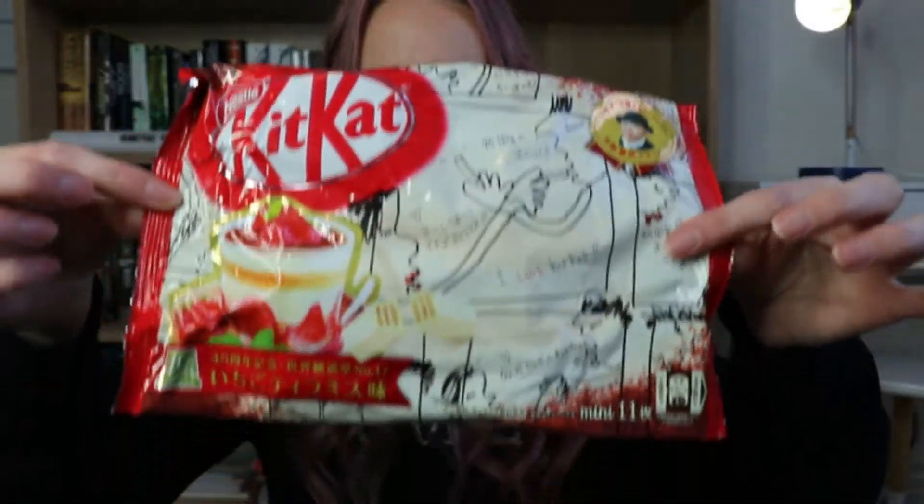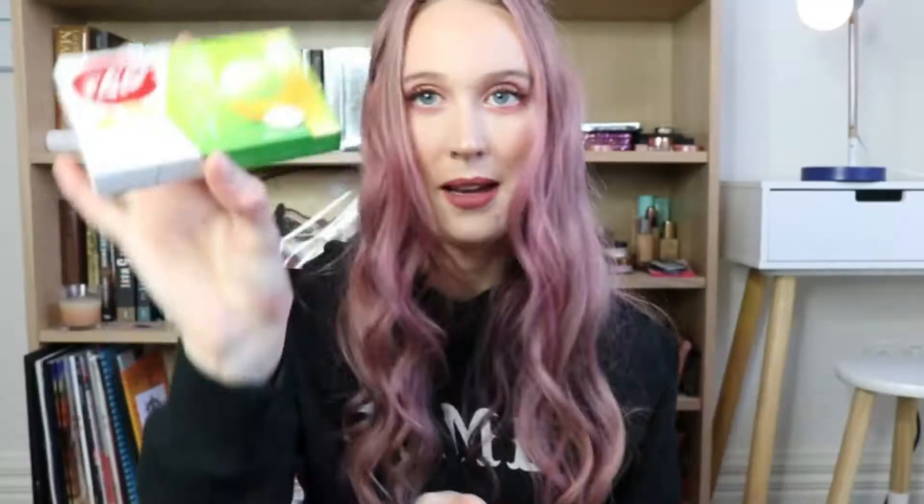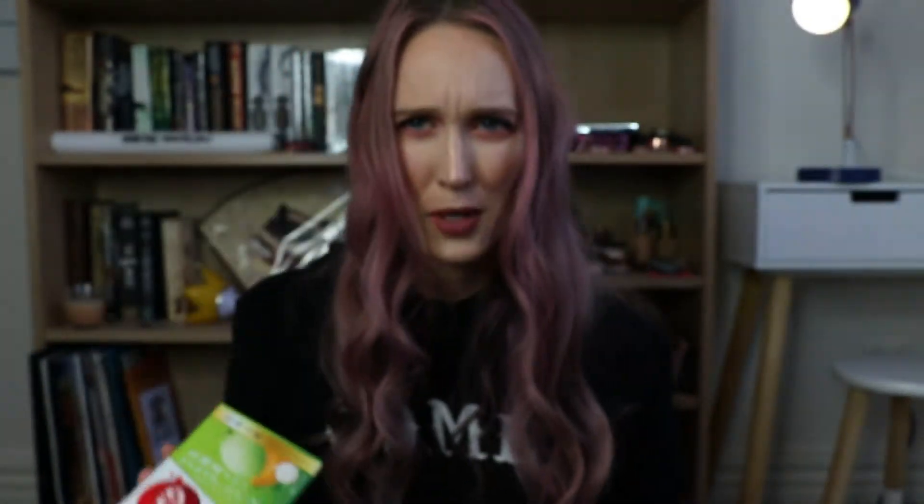I have eight flavors to try today. There is apple; sake — and please pronounce it sake, not sake, I don't know who pronounces it sake but it irritates me; rum and raisin — picking all the alcoholic ones, right? Then we have strawberry tiramisu, sakura cherry blossom and roasted soybeans, strawberry, grape, and Hokkaido melon and mascarpone cheese. Apparently you can't get the melon one outside of Tokyo Narita Airport, but I found something like it in a store in Melbourne, so don't necessarily believe you can't get it outside the airport.